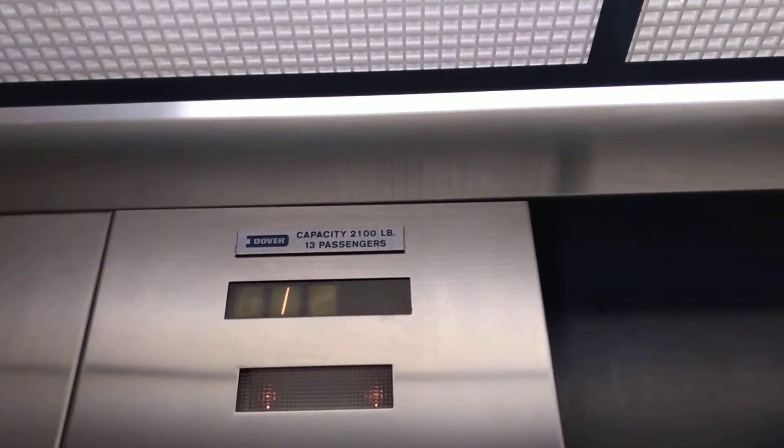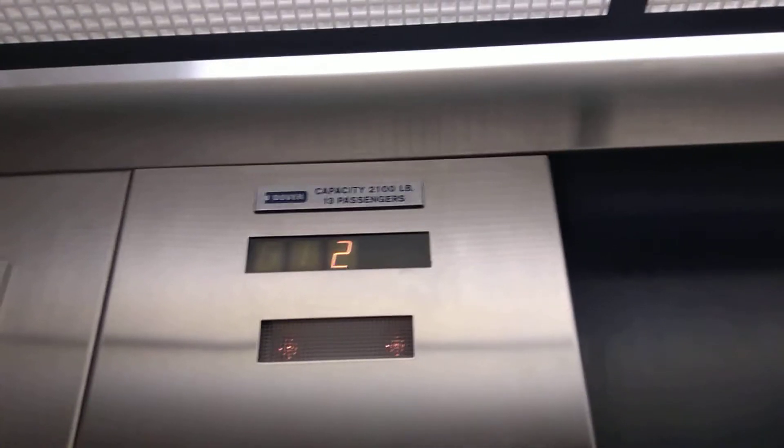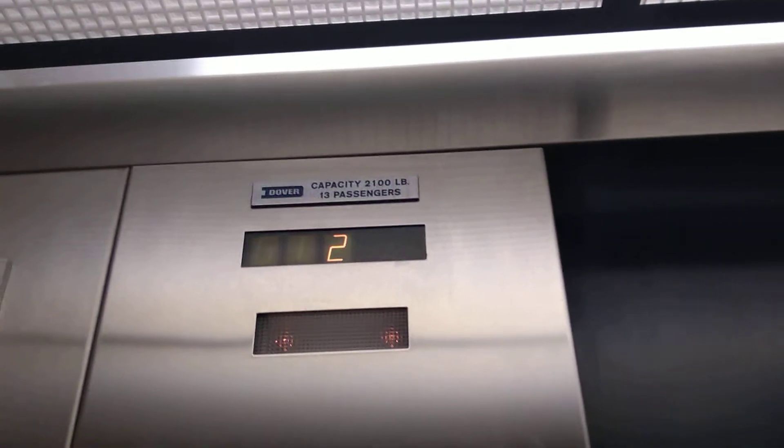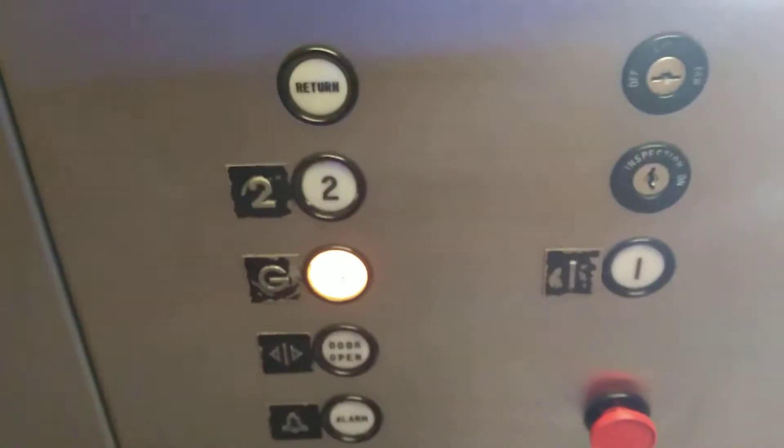Let's go up to two. Let's listen to the motor. A little bit of ground. This is an alright Dover.